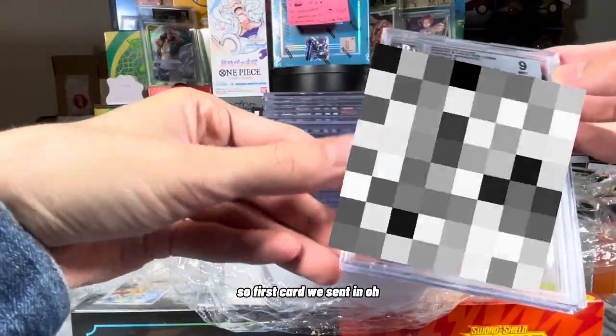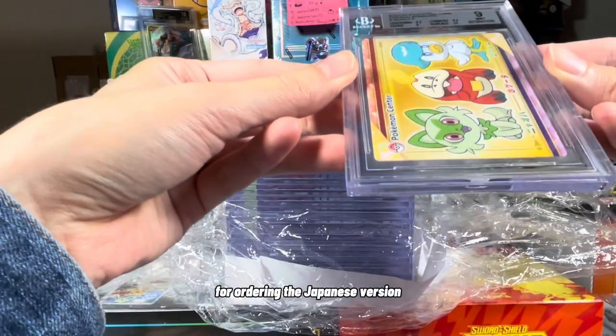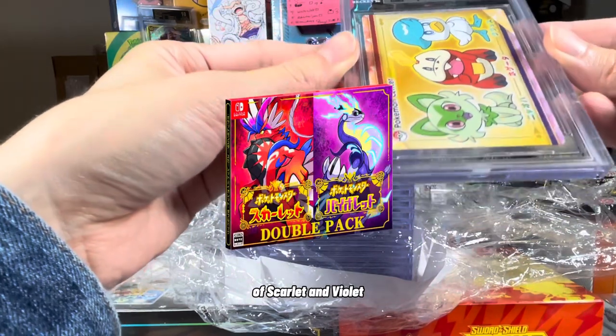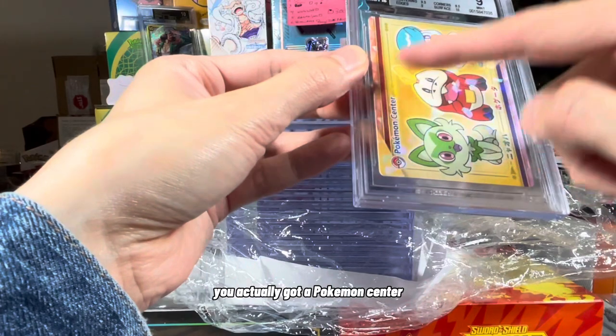So the first card we sent in — this was actually for ordering the Japanese version, the twin pack, of Scarlet and Violet, the video game. You actually got a Pokemon Center card.